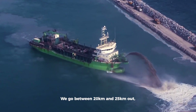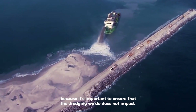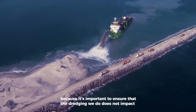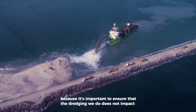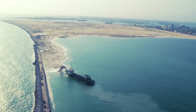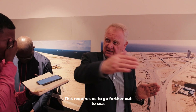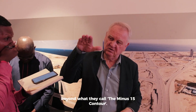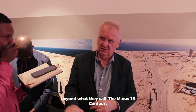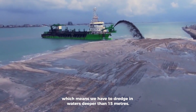We go between 20 and 25 kilometers out because it's important to ensure that the dredging we do does not impact on the coastline and does not create erosion. This requires us to go further out to sea, beyond what they call the minus 15 contour, which means we have to dredge in waters deeper than 15 meters.